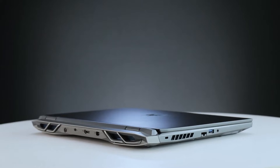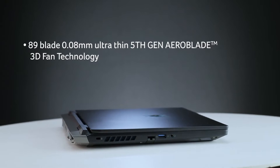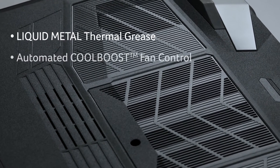With all that power on board, you need something to cool it down. It has 89-blade 0.08 mm ultra-thin fifth-generation AeroBlade 3D fan technology, liquid metal thermal grease, and automated CoolBoost fan control.